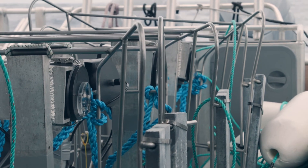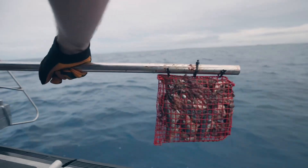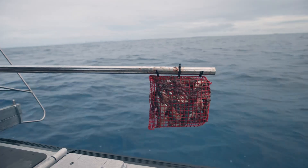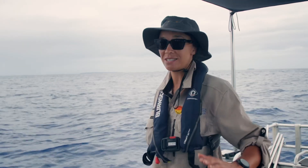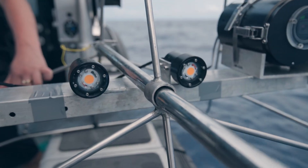These are pretty standardised around the globe — 60 minutes they get left down for. And that gives enough time for the bait plume to spread for what they call a species accumulation curve, so we're seeing the maximum amount of fishes that we can.